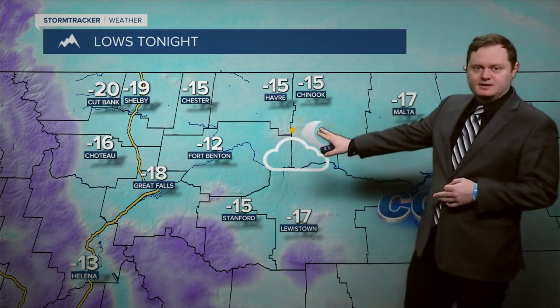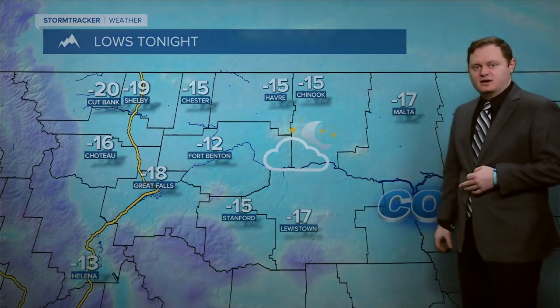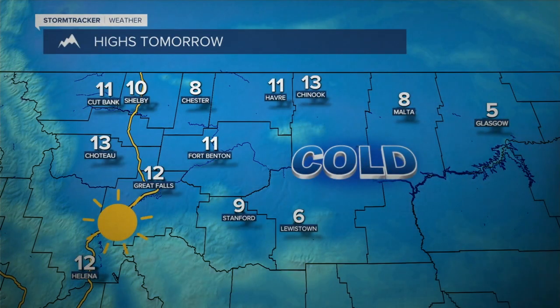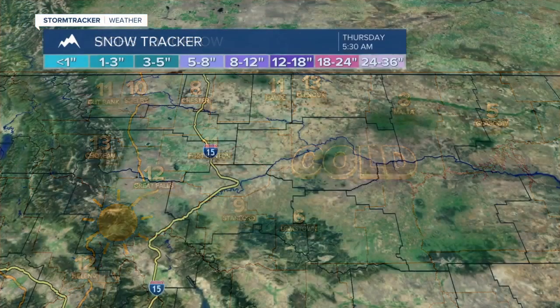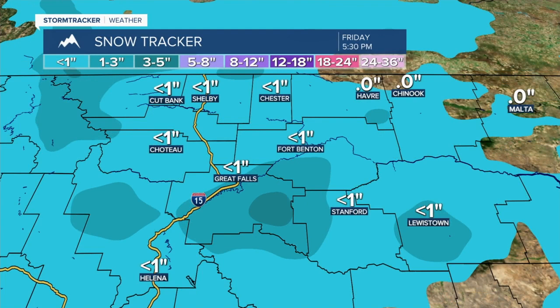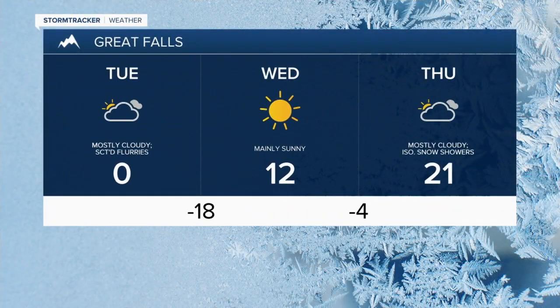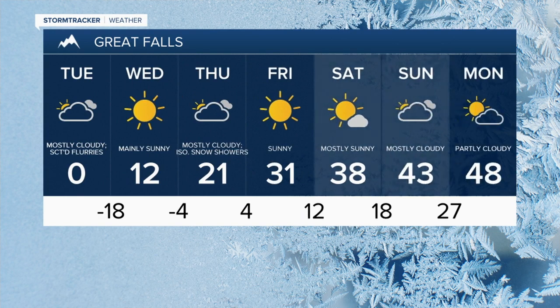Negative teens and 20s for our lows tonight with some continued decreasing cloud cover. Then sunshine gets into the forecast tomorrow with single digits and teens — at least we're on the positive side and trending warmer. We will see a chance for some snow Thursday night into Friday morning with a disturbance making its way in from the northwest. Looking at the 3 to 7 day, temperatures continue to climb with more sunshine and windy conditions into the weekend, where we eventually wind up in the 40s.